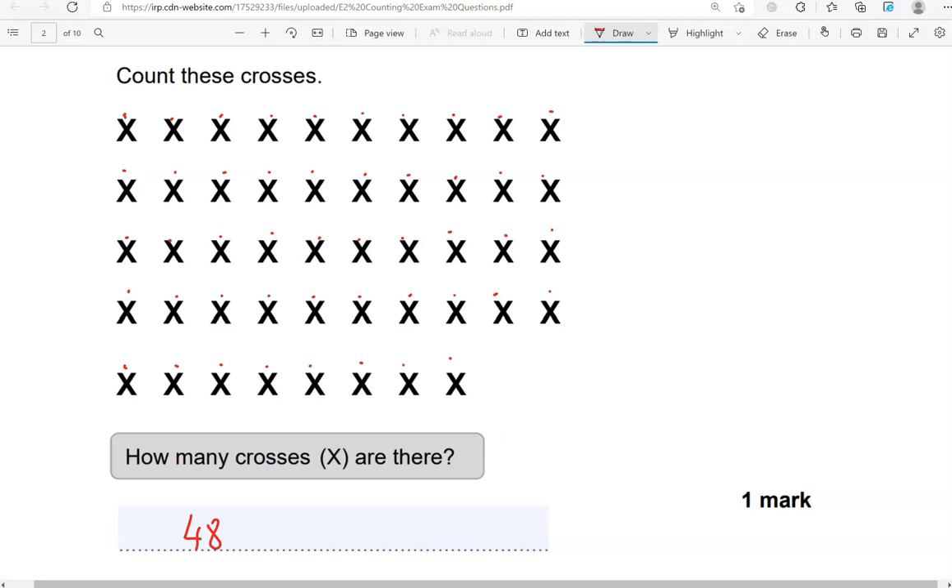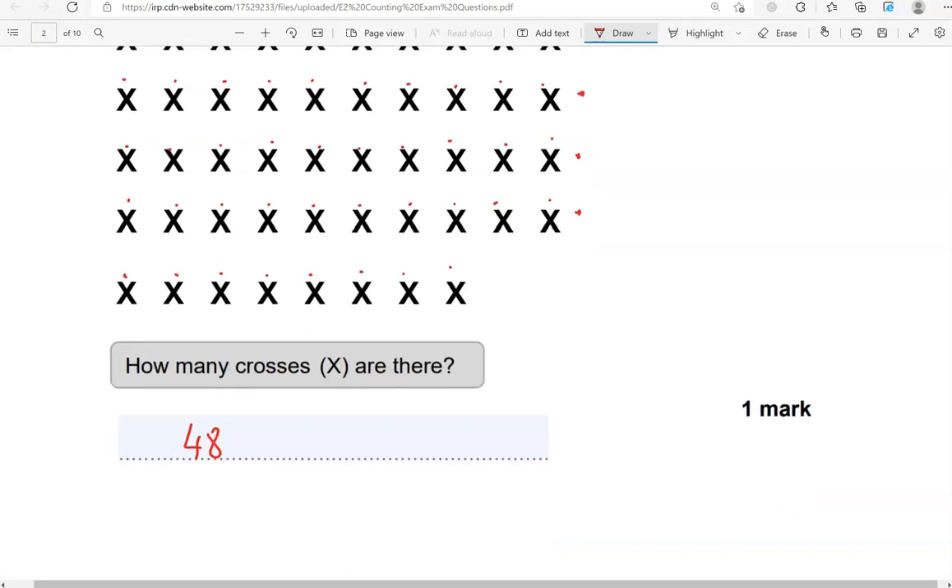That's just one way of counting them. You could also count in groups of 10 — we can see there are 10 here, 10 here, 10 here, and 10 here. So we could have done 10, 20, 30, 40, then 41, 42, 43, 44, 45, 46, 47, 48. That's just another way of counting them.